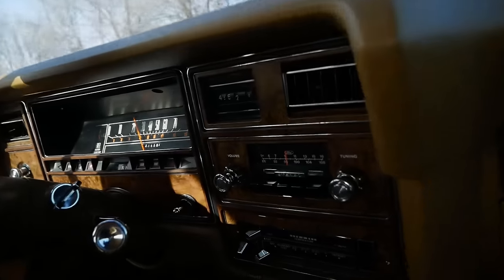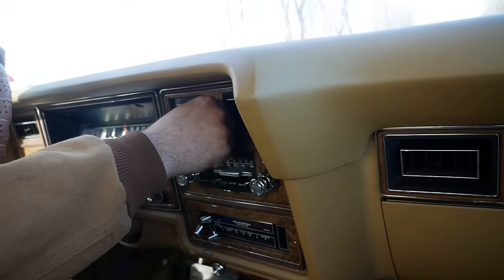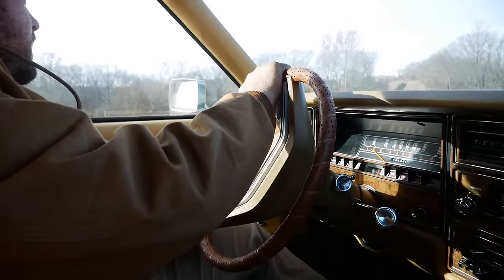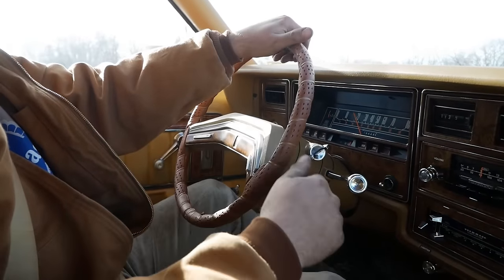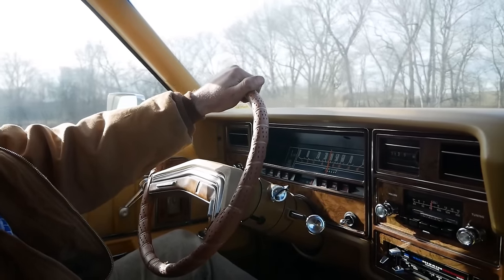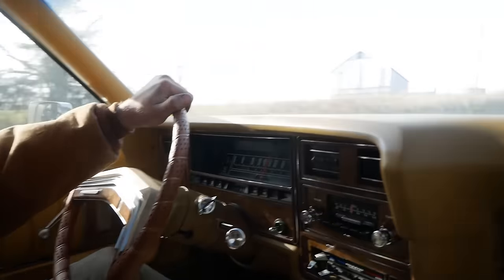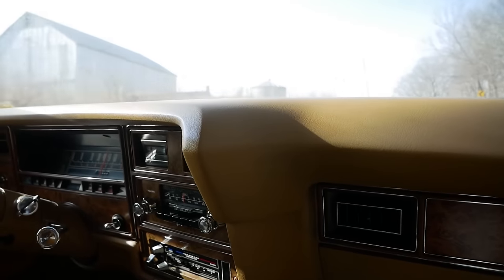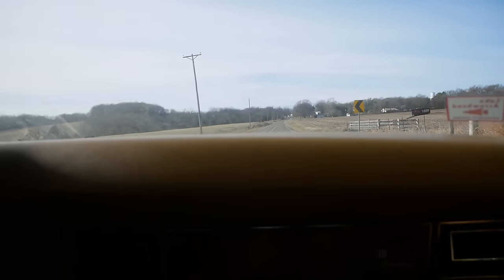The clock works! On the pavement now — nice and smooth. I bet the tires are square as hell though. We got up to 45 there; can't go too fast through town.